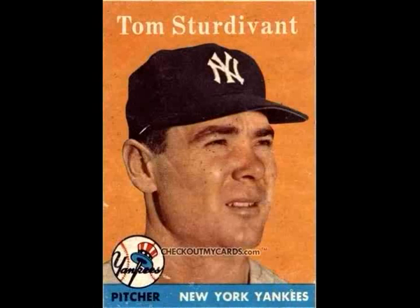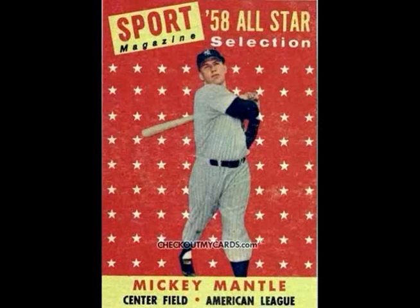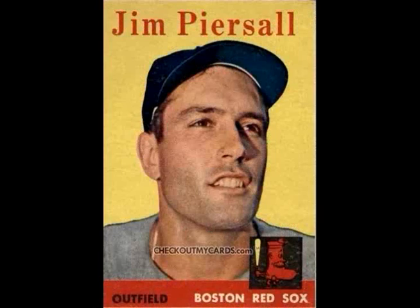So for the Red Sox in the bottom of the first, one run on two base hits. No Yankee errors, one man left on base. The score at the end of one full inning: the Red Sox one, and the Yankees nothing. A look at the scoreboard in the American League: Washington at Baltimore tonight, Cleveland at Chicago tonight, Detroit at Kansas City — all night games. In the National League: Philadelphia at Milwaukee, Chicago at San Francisco, Pittsburgh at Cincinnati — all day games, starting later on. And those are the only games scheduled in the National League.